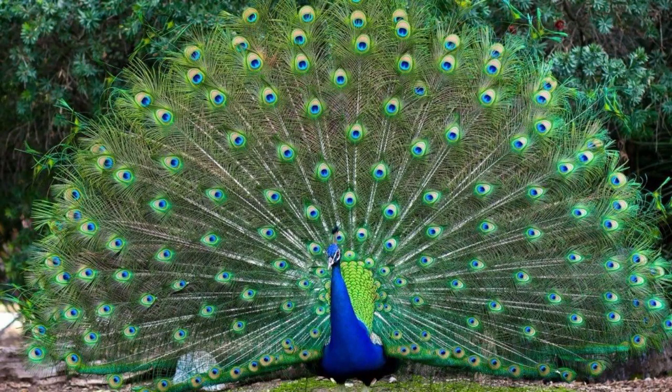Peacock is the male name for this species. A peahen is the female name and the group name is peafowl. The babies are called peachicks. They are very social birds and they sleep in trees and nest on the ground. Males have a beautiful tail and they can measure up to six feet in length. They are native to India, Asia, and Africa, and they weigh between eight and 13 pounds.